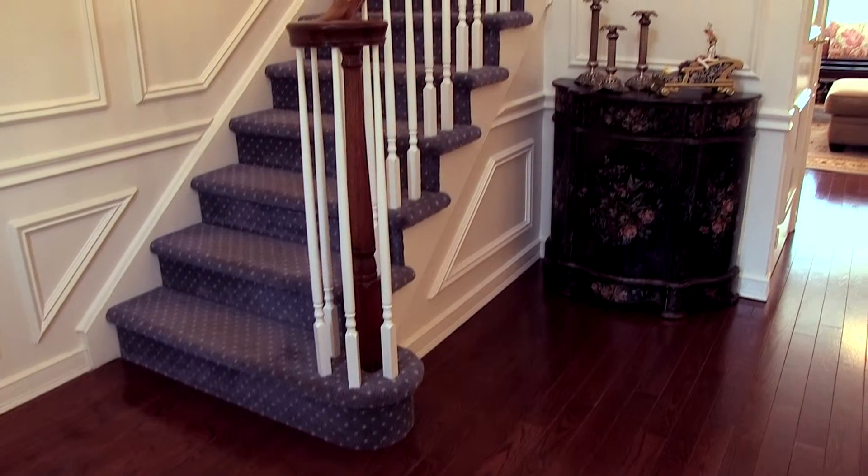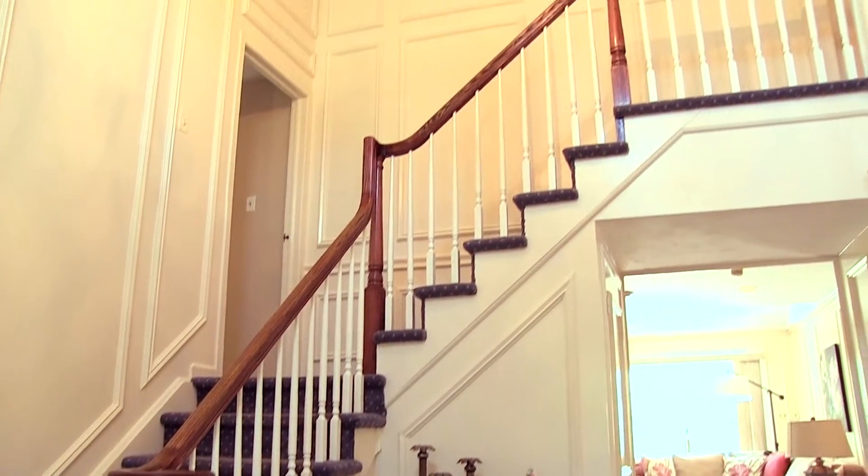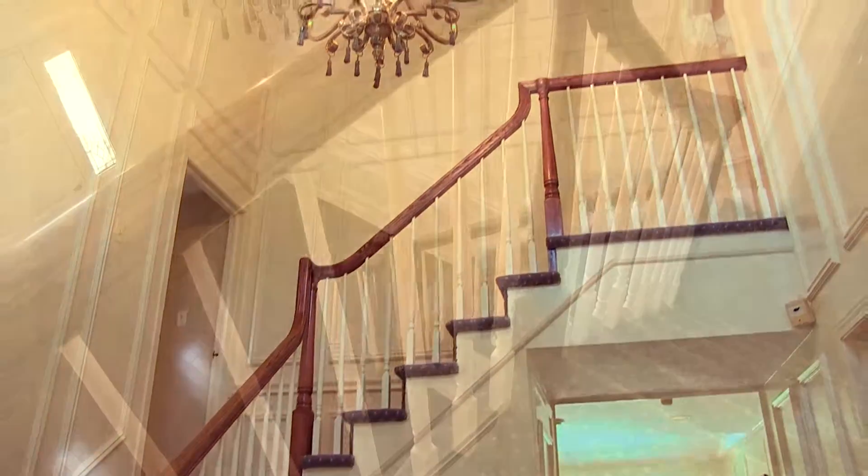As you enter the home you're welcomed by rich hardwood floors, custom molding, and a two-story foyer as well as a half bath.